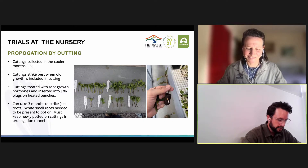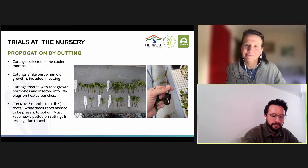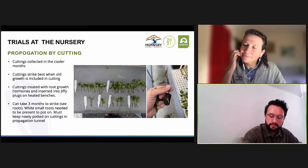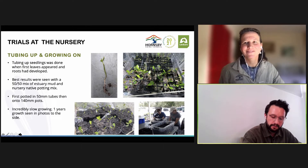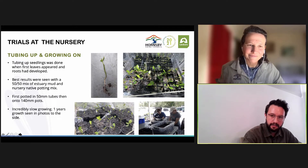The other method of propagating river mangroves was via cutting — basically a method to clone the plant, carrying forward ideal characteristics of a mother plant. After obtaining approvals, various types of cuttings were tested, and the most successful type was when old growth was present. The cuttings were treated with root growth hormones and inserted into chippy plugs and placed on heated benches. The cuttings can take three to six months to strike or grow roots; white small roots must be present for the cutting to survive, minimizing shock. Once cuttings and seedlings were ready, we potted them up into larger pots to get them ready to plant in the field. Best results were found using a 50/50 potting mix of estuary mud watered with estuary water once a week. One thing to note is that they are incredibly slow growing.